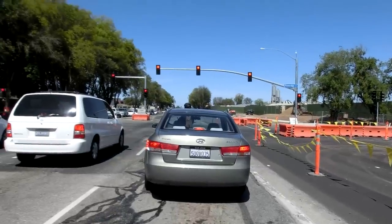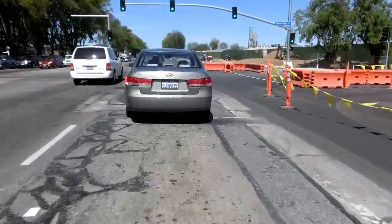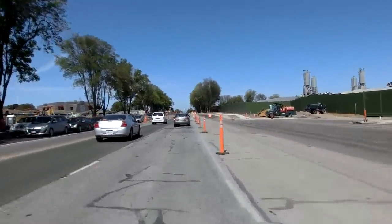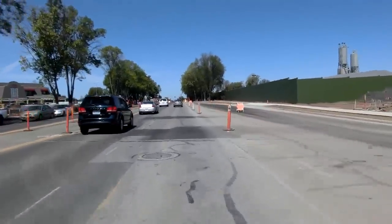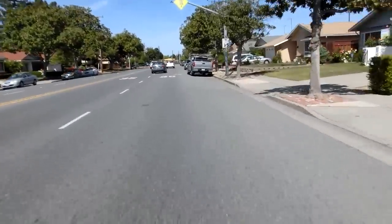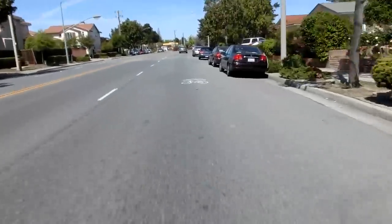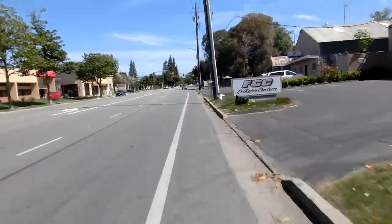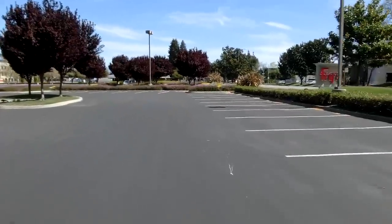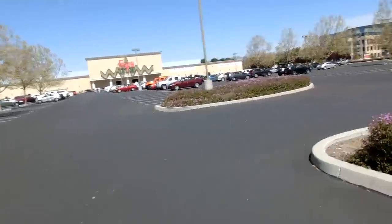Man, this road is really nasty — Wolf, or whatever it's called. That wind's really bad too.